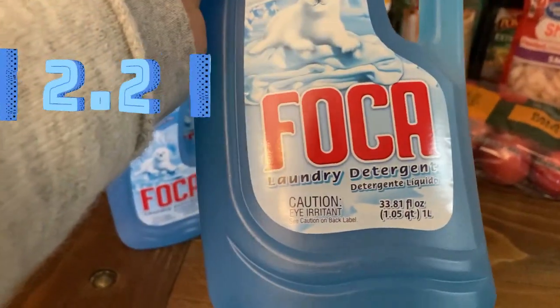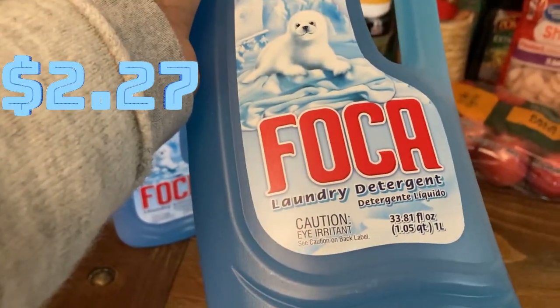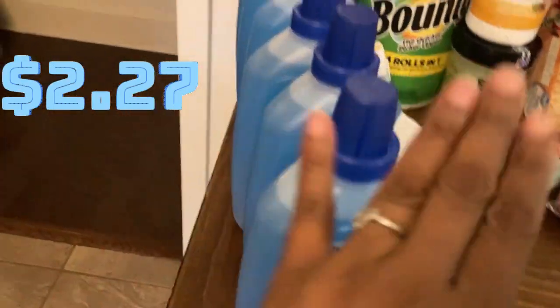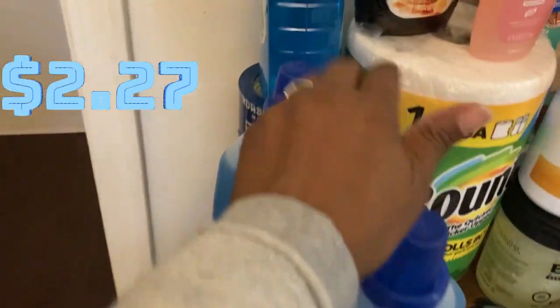Boca laundry detergent, 3.81 fluid ounces. I have seven of those.